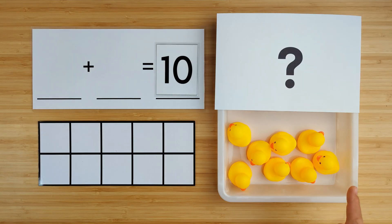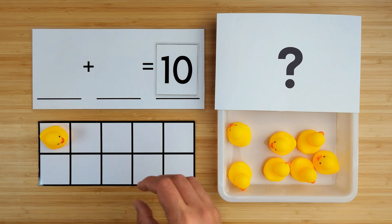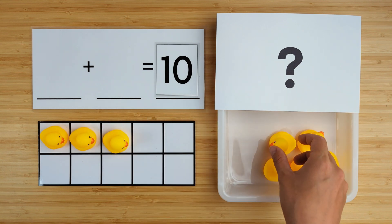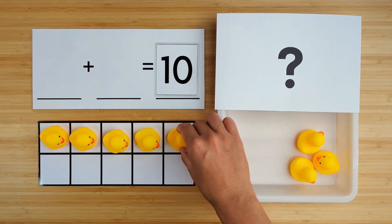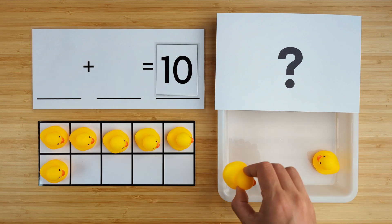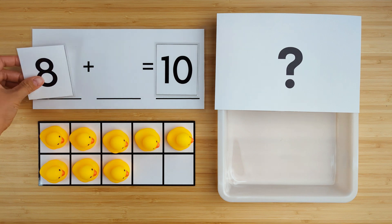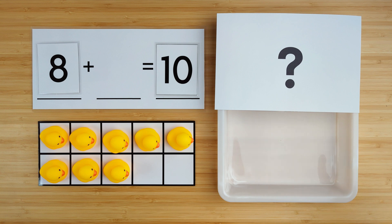Let's count how many we have so far. One, two, three, four, five, six, seven, eight. There are eight ducks so far. Can you guess how many are hiding?